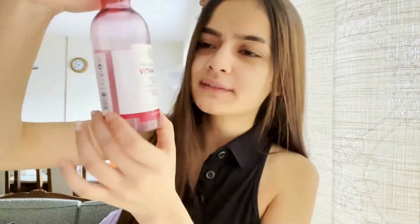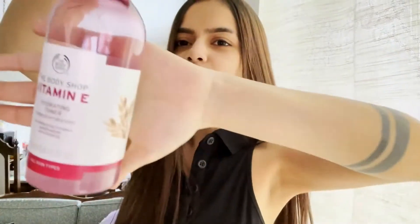The first thing that I do is use a toner on my face. I don't have any makeup on — I just took a shower, so that's my bare skin. My first step is applying a toner. I use the Body Shop Vitamin E Toner. It helps hydrate the skin. You can apply it using a cotton pad.